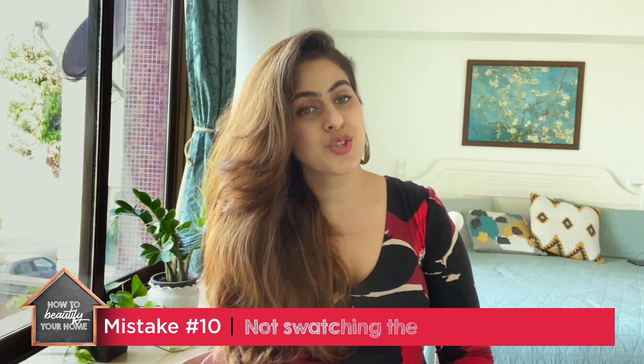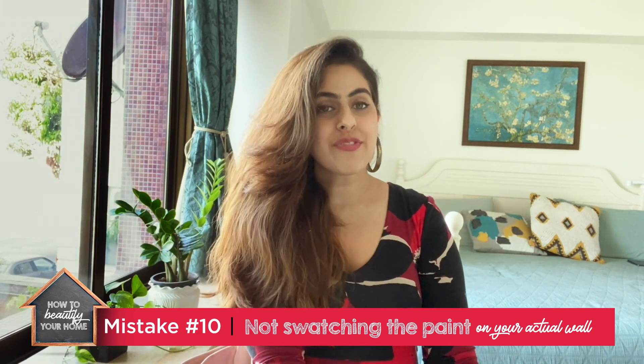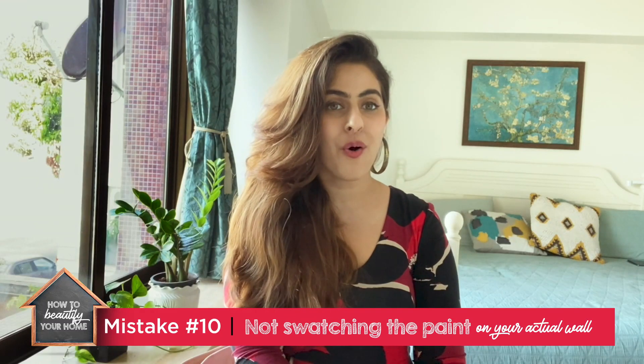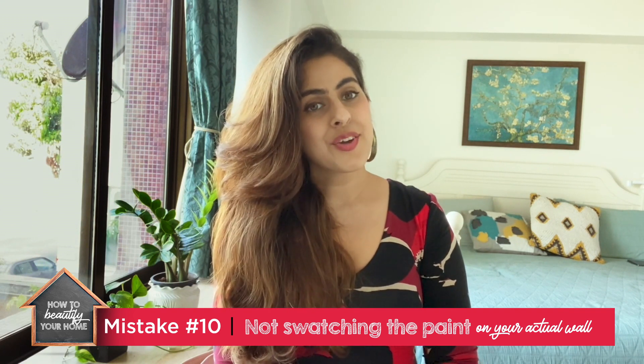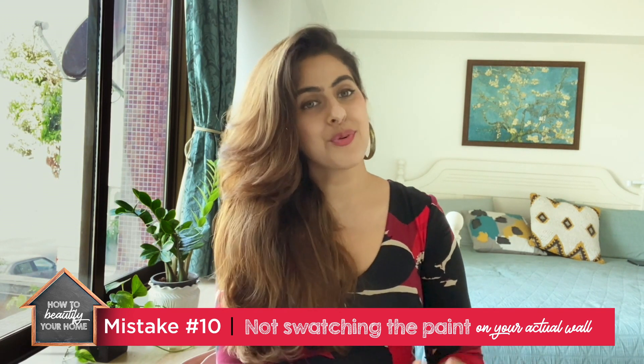Mistake number ten is not swatching your paint shades on the wall. Paint looks very different in chip books compared to on an actual wall. Even a seemingly safe choice can look different because each home has different lighting conditions and construction. Just swatch it on the wall so you know exactly what you're getting.